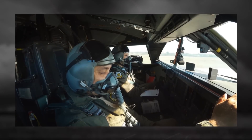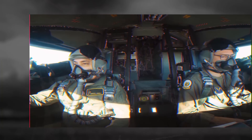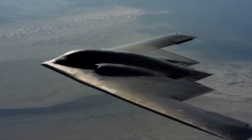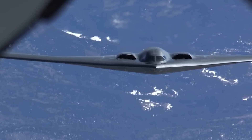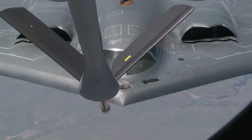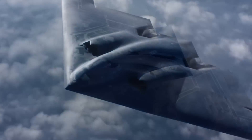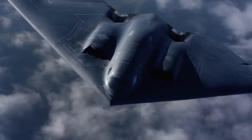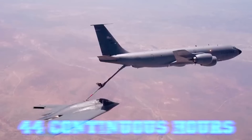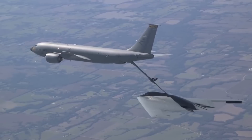Inside the cockpit, pilots have access to a rest area, food storage, and even a toilet, ensuring endurance on these marathon flights. For missions requiring extended durations, the B-2's ability to refuel in-flight is critical — this capability not only extends its range but also ensures its readiness to strike anywhere at a moment's notice. A typical refueling operation involves precision coordination with a KC-135 Stratotanker, showcasing the skill of B-2 pilots.